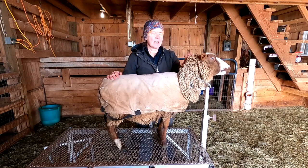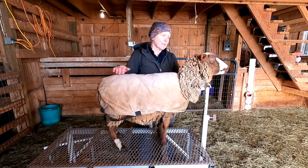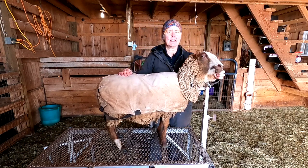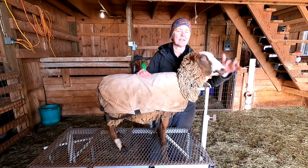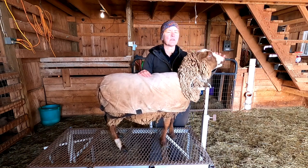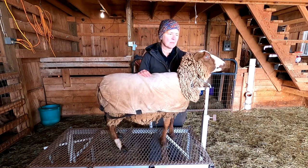This is Brienne of Tarth — we call her Brienne for short. She is a Morit Smurzlet ewe. Smurzlet is a marking: in horses they call it a blaze, but in Shetlands, if they have a white forehead and a white nose — whether or not it's connected — it's called Smurzlet.